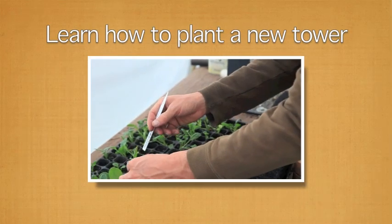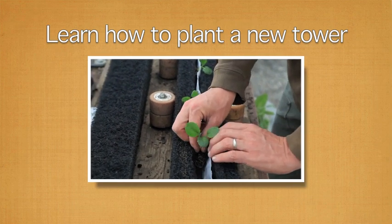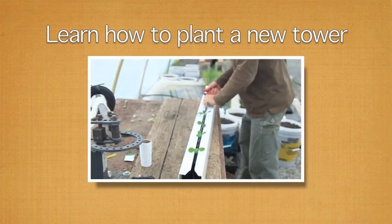So we take out our seedlings and plant them here. I'm just going to do eight on this tower. And we pull the insert.